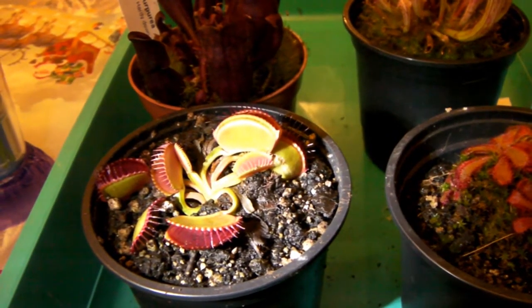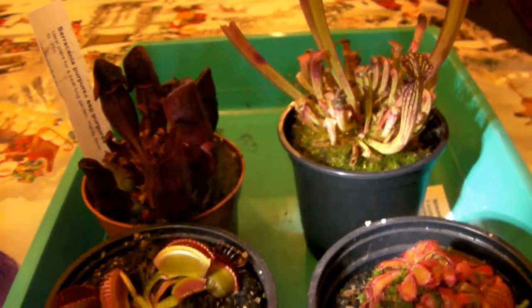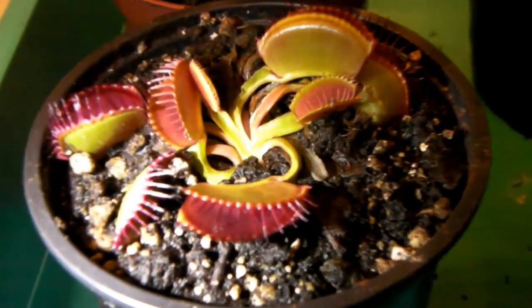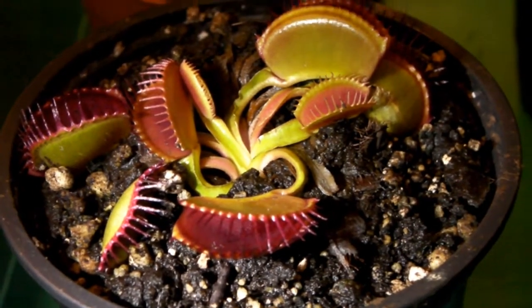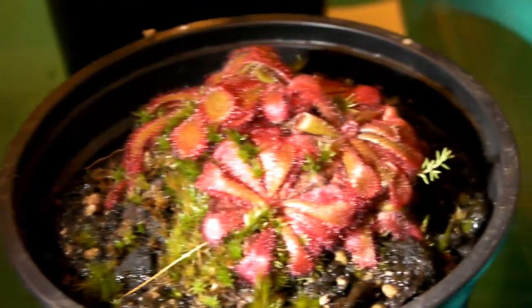Hi guys, so I thought I'd make a video showing you some of the Christmas presents that I got. These plants here are actually carnivorous plants, part of a beginners collection. This one I'm sure you recognise is a venus fly trap. I will make a video one day putting a small fly into one of the traps, but that probably won't be for a while yet because they do go dormant over the winter months. I've also got a sundew,